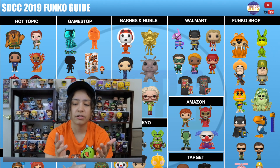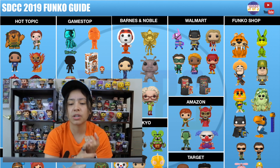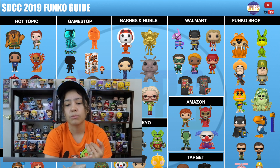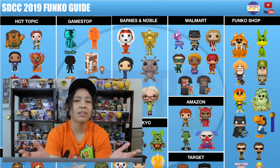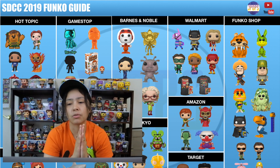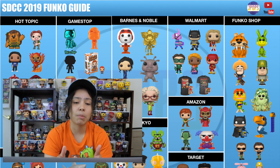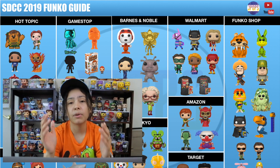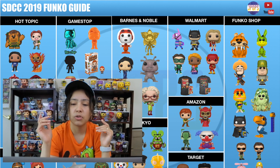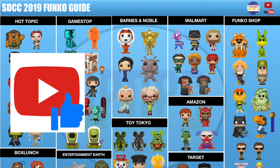So those are all the pops that are going to be shared with these retailers, guys. I hope this guide helped you out. In-store, all these retailers will start selling them on the second day of the con, which is July 19th. You guys can get them all in-store depending on your location — you might want to get there early. Online they go live usually at around 12 o'clock in the morning, but there's no set time for any retailer. I follow Instagram accounts that post links when they go live — I'll put all the links in the description. If this video helps you out, give it a big like, share it with any fellow collector, and subscribe if you're new to the channel. Thank you.